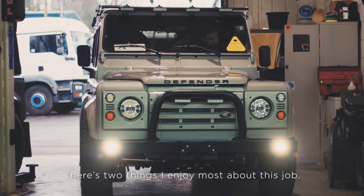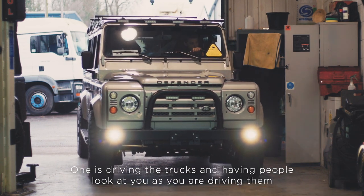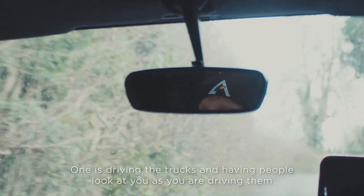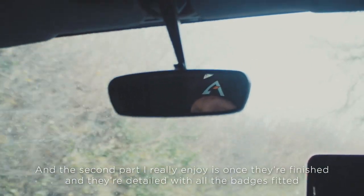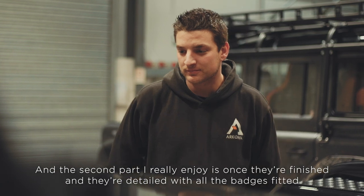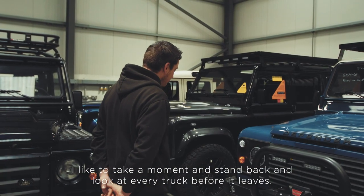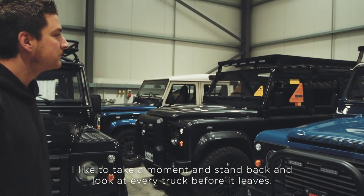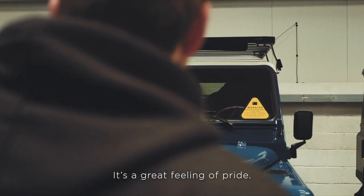There are two things I enjoy most about this job. One is driving the trucks and having people look at you as you're driving them — it makes you feel like you really are driving something special. The second part I really enjoy is once they're finished and detailed with all the badges fitted, I like to take a moment and stand back and look at every truck before it leaves. It's a great feeling of pride.